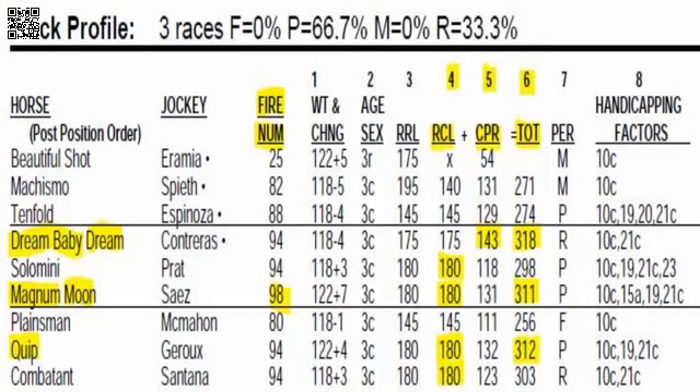Line five is CPR, comprehensive performance rating — exclusive to Today's Racing Digest. It takes into account pace, final time, and closing fraction. Number four, Dream Baby Dream, has a 143 CPR, much better than the rest of the field. Quip has the second best number at 132. Line six adds up the class level and the CPR: Dream Baby Dream leads with 318 points, Quip with 312, and Magnum Moon with 311. Those are the top contenders on the race header.